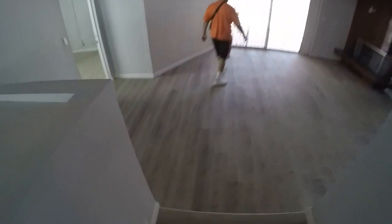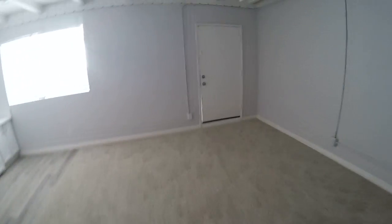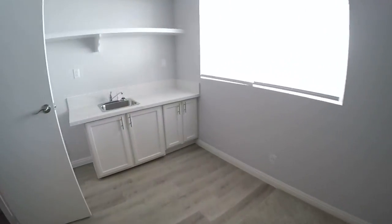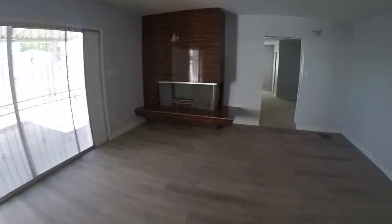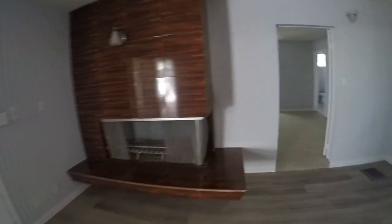Continuing down the steps to the left, we have another bedroom that also has a bath and a big walk-in closet. There's a second fireplace here, and this one's gas.